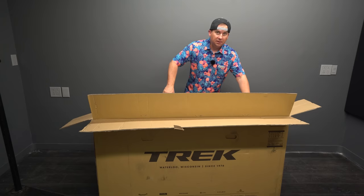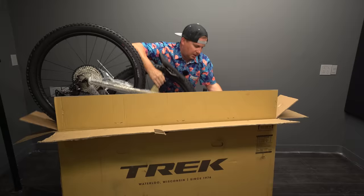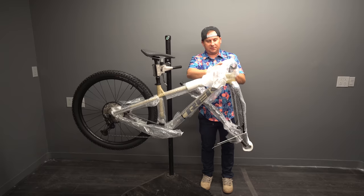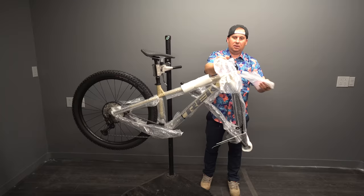I'm sure it took some thinking and engineering to change the way things were done, but I really like this. The Roscoe 9 is their highest-end Roscoe — it comes with the best parts and the best spec. This reminds me a bit of SPOT's packaging; I think they have even less waste, but bravo Trek for such a big company taking those initiatives.